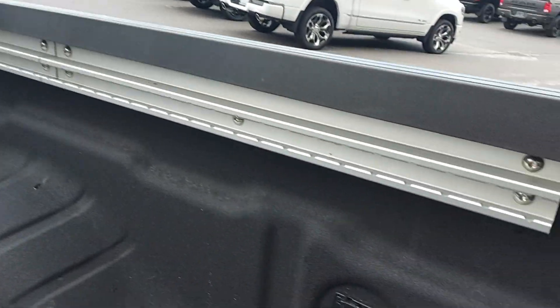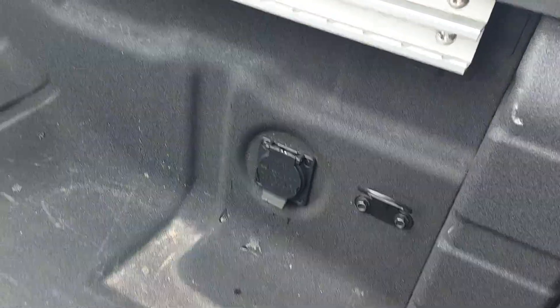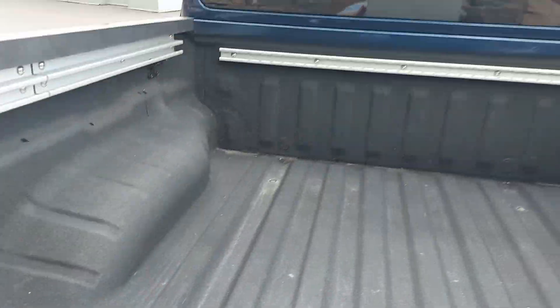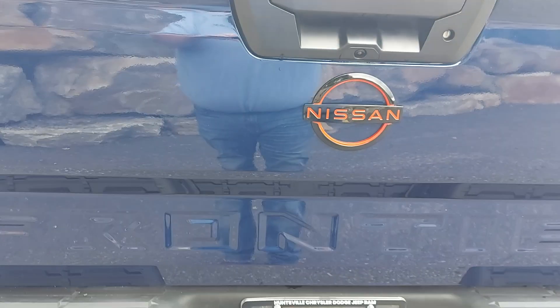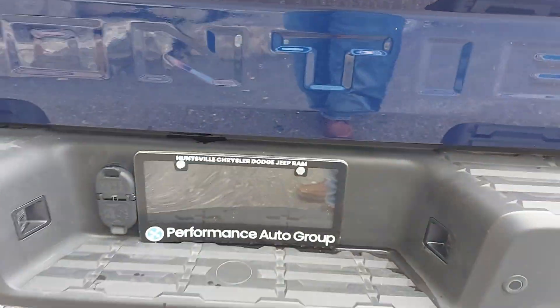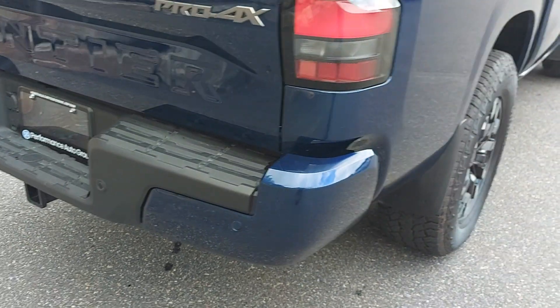Into the bed, there's a spray-in bed liner, lots of tie-downs, in-bed power, and some lighting under the rail as well. Backup camera right here, and parking sensors in the bumper to help you from backing into things.